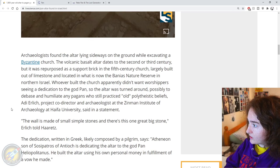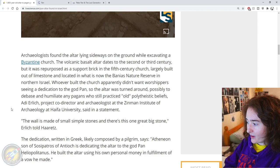Whoever built the church apparently didn't want worshippers seeing a dedication to the god Pan, so the altar was turned around — possibly to debase and humiliate any pagans who still practiced old polytheistic beliefs, said Erlich, project co-director and archaeologist at the Zinman Institute of Archaeology at Haifa University, in a statement. So they found this block lying sideways, turned around, because Pan is quite a controversial god and has been demonised a lot.